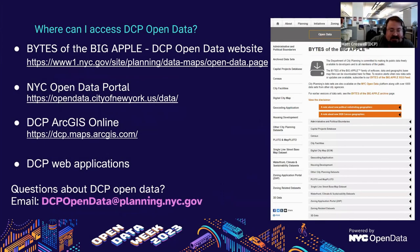Besides the Bytes of the Big Apple — City Planning's own open data portal on our website — you can also access all of our open data on the New York City Open Data Portal, and we make most of our open data available on our own ArcGIS Online account. City Planning also puts out many web applications, and most of those applications feature our open data catalog. If you have any questions about our open data, you can email dcpopendata at planning.nyc.gov.